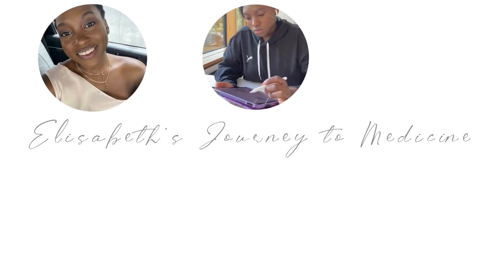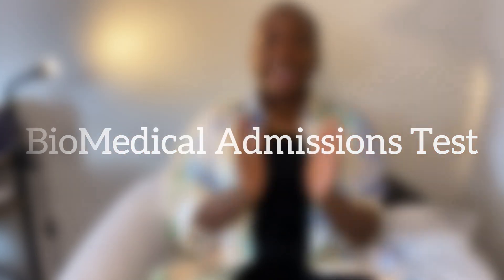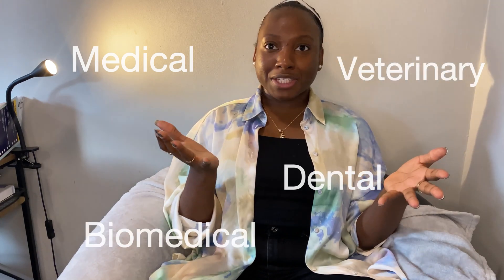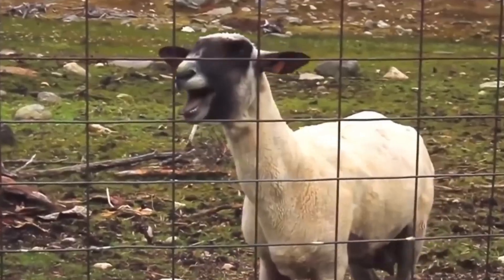Hi guys, welcome back. We are back, we are better, and we are taking the BMAT. I decided that I was going to take the BMAT to try and salvage my chances of getting into medicine in 2023. The BMAT stands for the Biomedical Admission Test, and it is another test used in many countries, the UK included, to select applicants for medical, dental, veterinary, and biomedical programs. The test is on the 18th of October, so in 62 days.